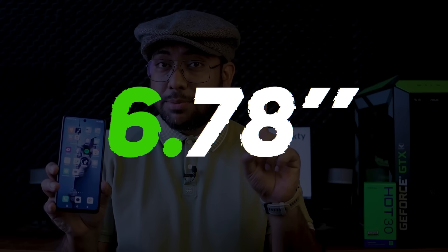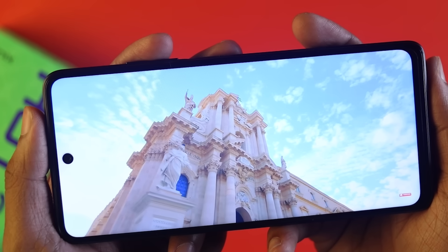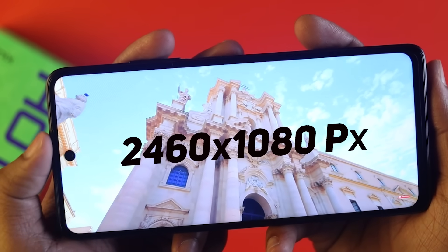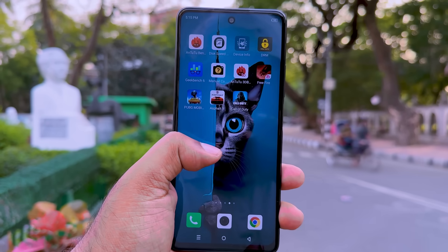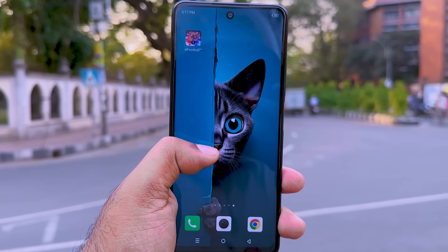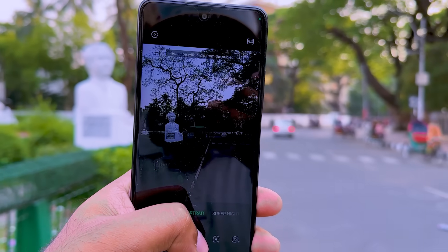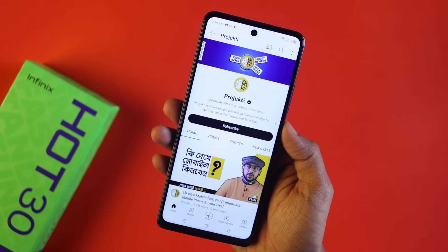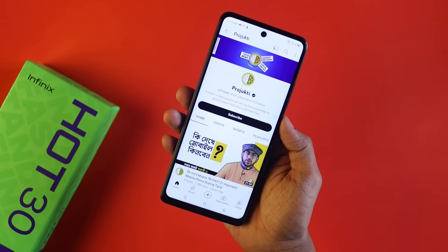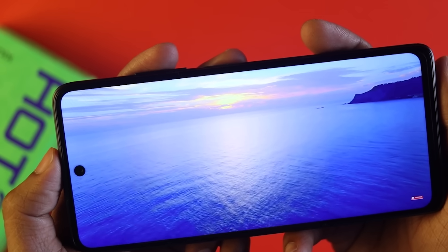The display is a 6.78-inch IPS LCD panel with a 90Hz refresh rate. Resolution is 1080 x 2460 pixels with a pixel density of 349 PPI. Peak brightness is around 600 nits, which means no problem with outdoor visibility. The phone also supports Widevine L1 for HD streaming. Overall, the display is quite good for this price.